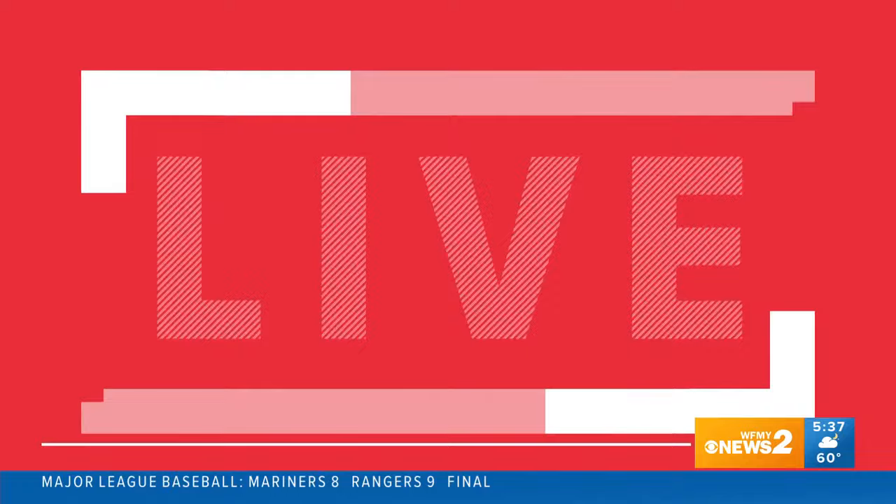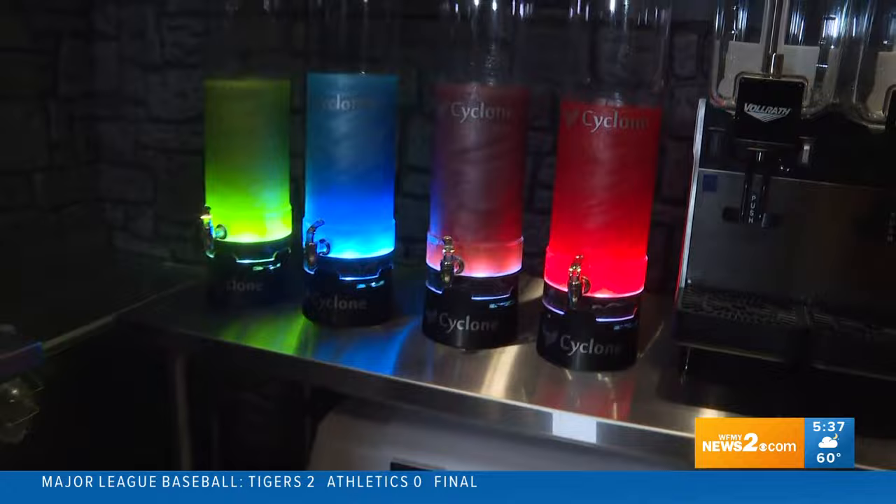Fall is officially here, which means spooky season has arrived. Over the weekend, Spooky Woods opened its haunted attraction, and that's where we find WFNY News 2's Hunter Funk live with all the scary details. Scary details is right because it is spooky here this morning.